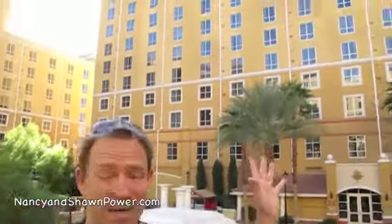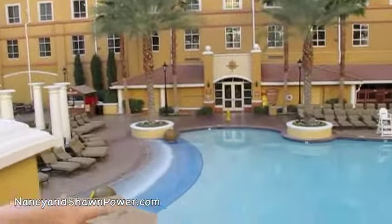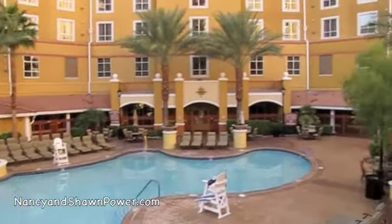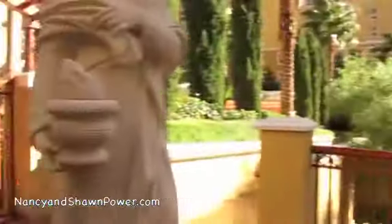Here we are on the outside of the Wyndham Grand Desert. There's three big towers, so there's rooms all over the place here. They surround this gorgeous pool area. You can see you have one pool down here — this is a family pool, and we are out late in the day right now, so the sun is down and people are going in. But over here at the adults-only pool where the sun is still there, you do have a few people around still.